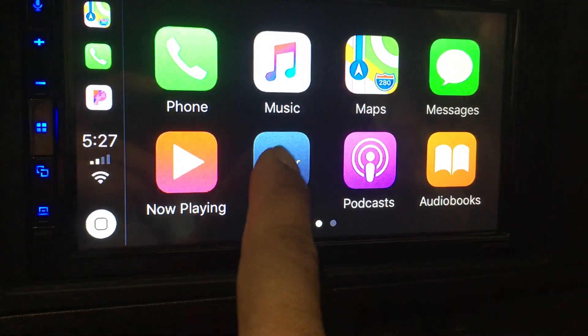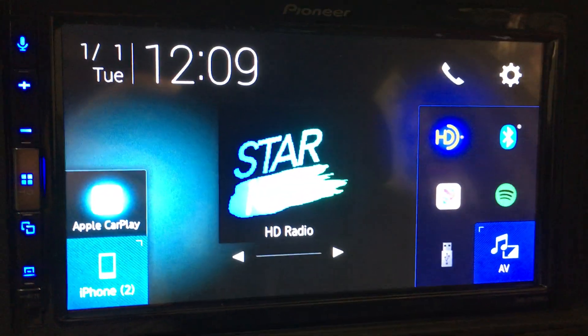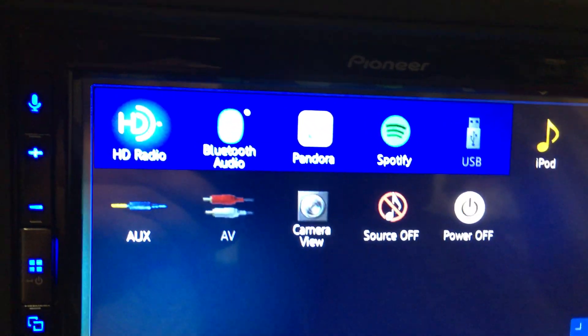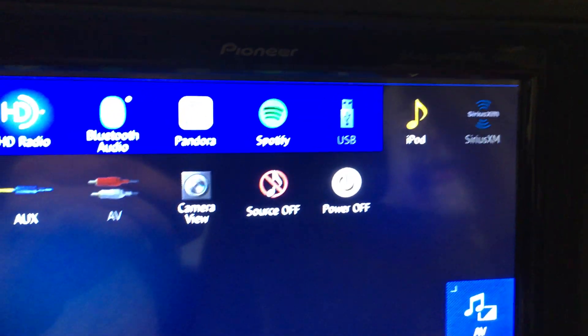To go back to the Pioneer, we hit the Pioneer icon. Here are all the source options available on this touchscreen.